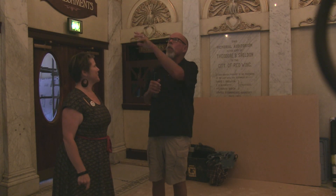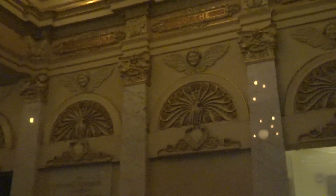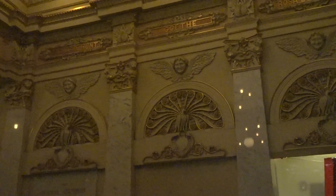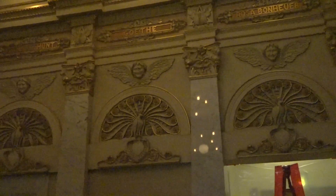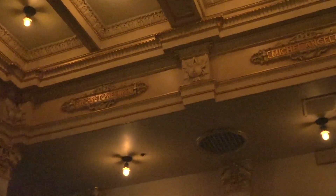We're in the lobby of the Sheldon Theater now and there are lots of decorative finishes here in the lobby that have been restored. The master artist has come in and painstakingly gone over the gold leaf and cleaned all these surfaces to make them just pop and shine once again. We are preserving it and bringing it back to have the kind of shine and glow that makes it really work.